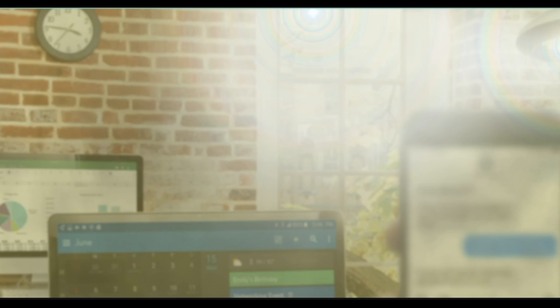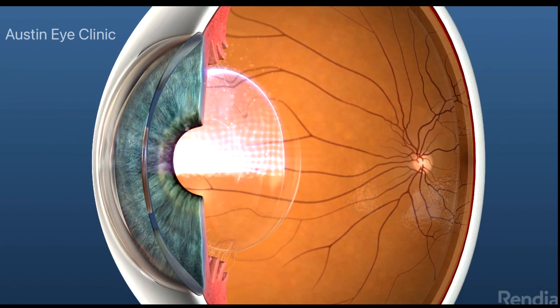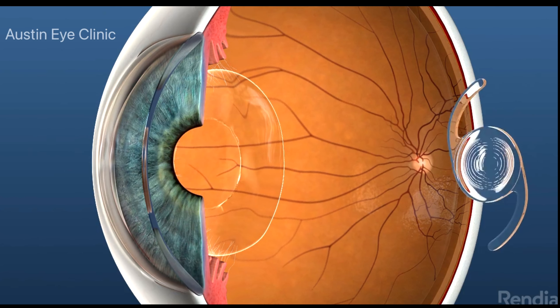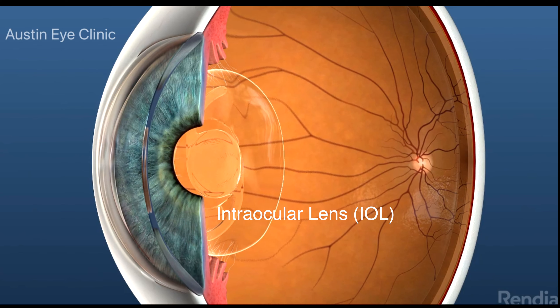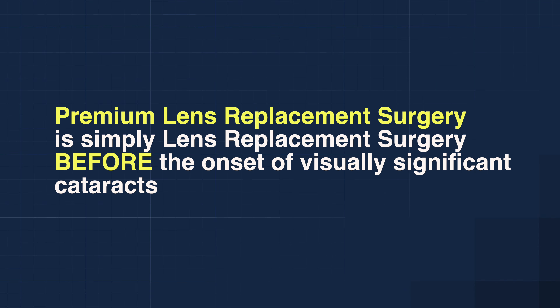In order for patients with visually significant cataracts to see clearly again, the cloudy natural lens eventually needs to be surgically removed, and in its place an artificial intraocular lens, or IOL, will need to be implanted.